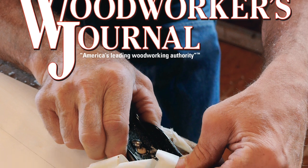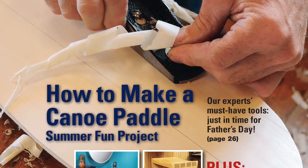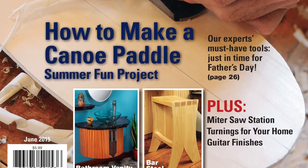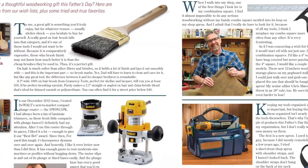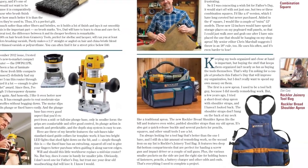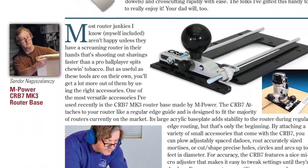June 21st is Father's Day, and if you're at a loss for what to get dear old dad this year, our new June 2015 print issue of Woodworkers Journal could come to your rescue. Whether dad fancies finishing, a shiny new power tool, or maybe needs some new shop attire, six of our experts will give you some great gift ideas in our Father's Day gift guide.